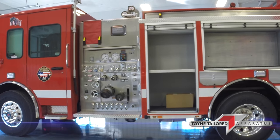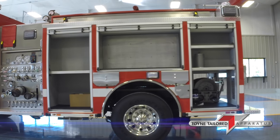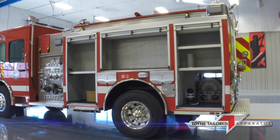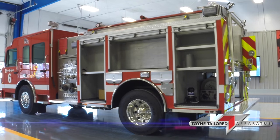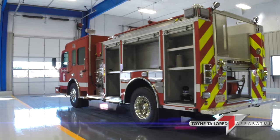Body is an aluminum welded body, 14-inch in the upper part of the compartments, 26-inch in the lower. It's got ROM roll-up doors. We have suction hose on top of the compartments.